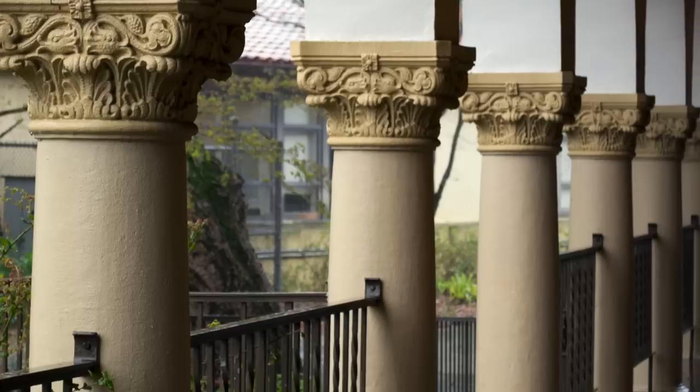Also highly visible will be the historic columns that will be removed from the administrative center and featured as a gateway to the overall campus. There's a sense of history here — the different generations that have built the campus, the different generations of architecture that exist, and the sense that this community college has been here for as long as the community itself.